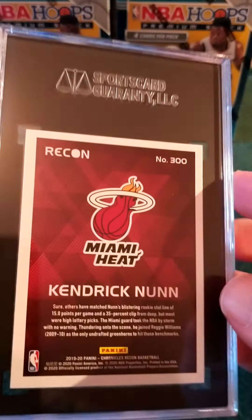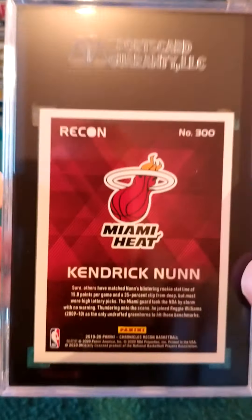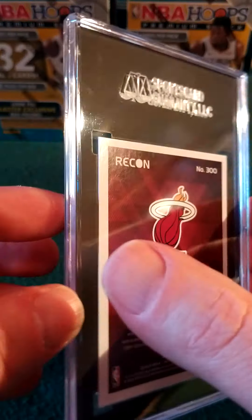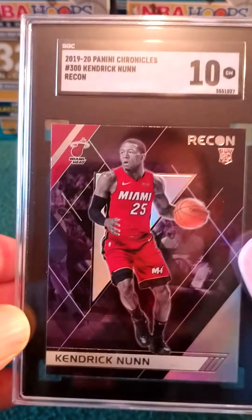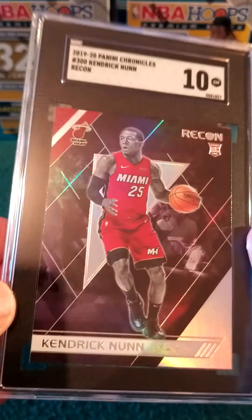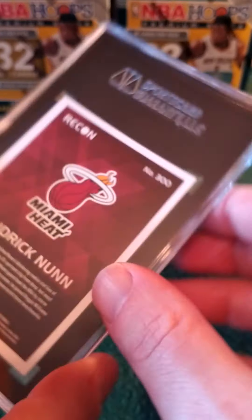Now this was when I sent it out there was hype behind him. I haven't been paying attention to what he's doing right now, but Kendrick — we got a Recon 10! Love these Recons from Chronicles. Beautiful, beautiful, beautiful.